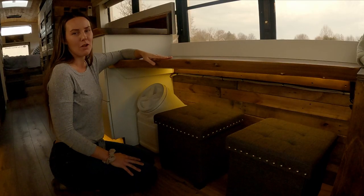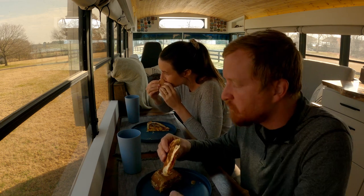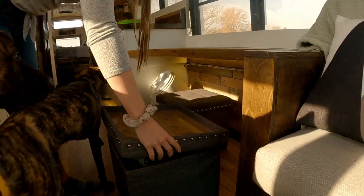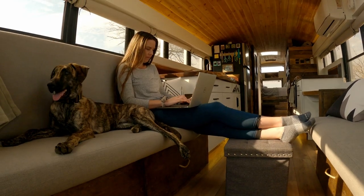We decided to install a bar-style table instead of a dinette because we thought it would utilize the space better. Underneath, we have our dog food storage as well as our seats. We also use our seats as a platform to feed our dogs and as ottomans, and they have storage built in.